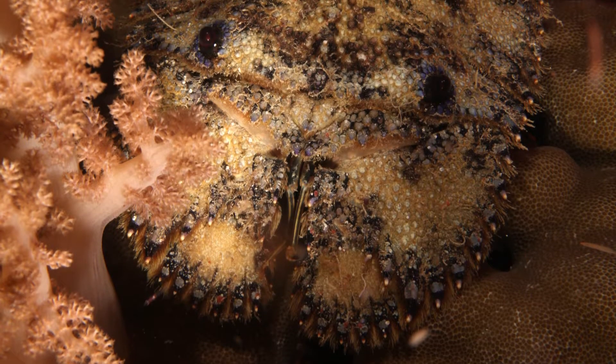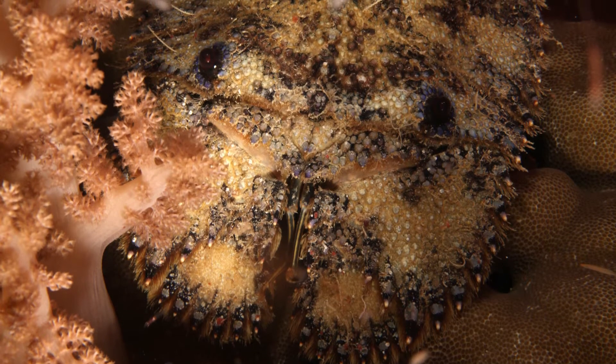When they are caught, it's mostly by wrasse, grouper, triggerfish, and sometimes octopus. Because they are slow and harmless, it's easy for humans to catch them and they're overfished in most areas.